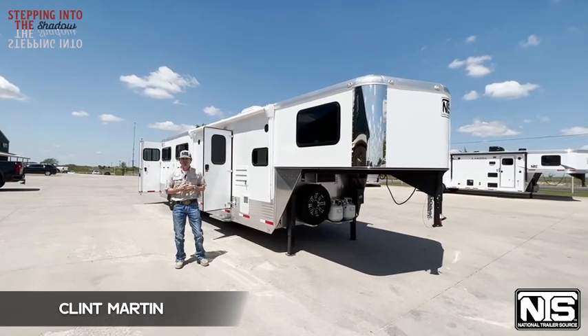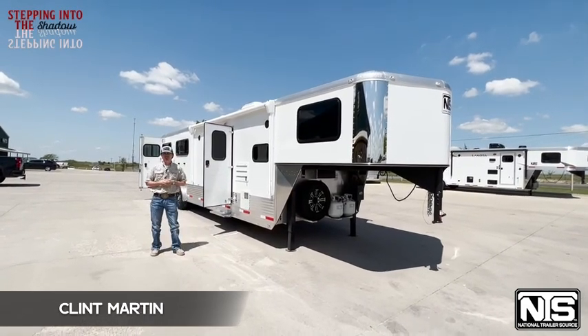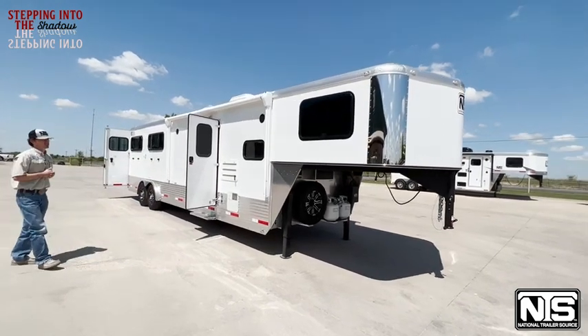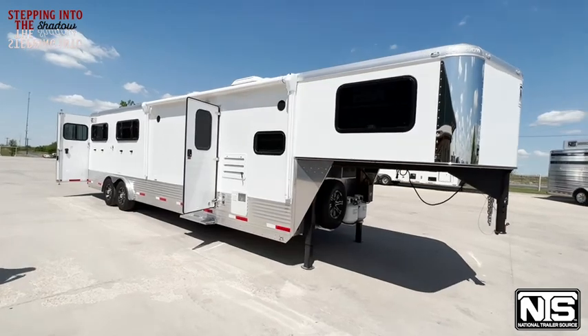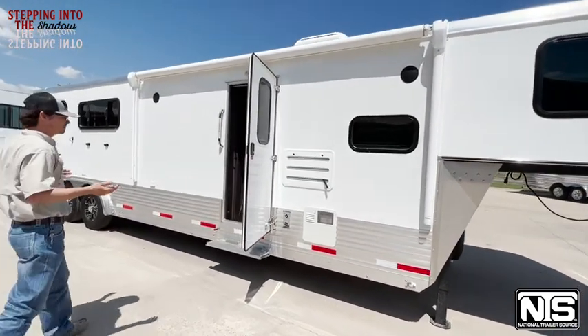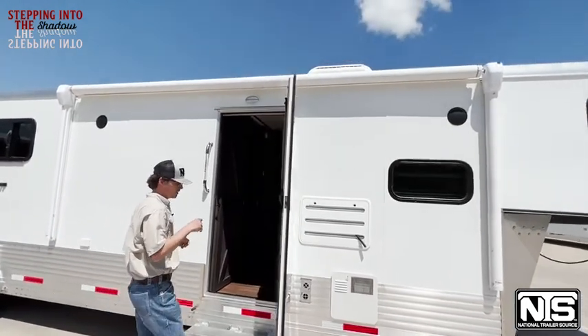Hey guys, Clint here at National Trailer Source. This month we are stepping into the shadows here at NTS. We're going to go over this one that we have here at our Decatur location. This is a 2023 Shadow — it's a full horse 10-foot model. This one does have 10-foot living quarters, and you can see it has a power awning over your LQ door.